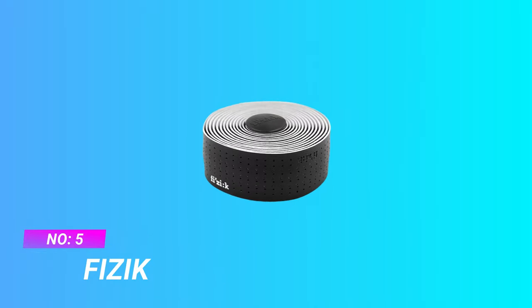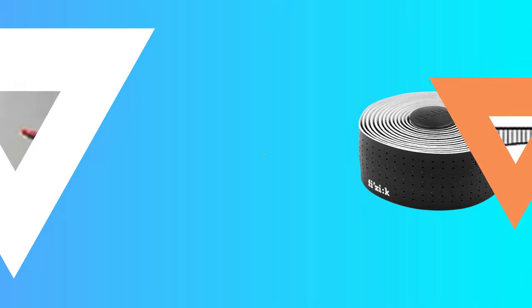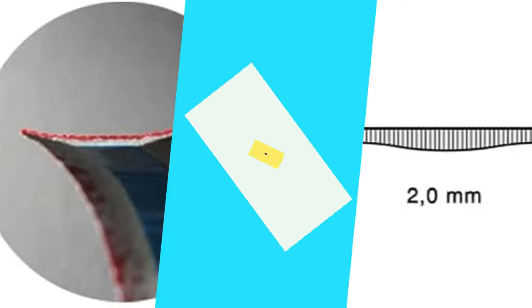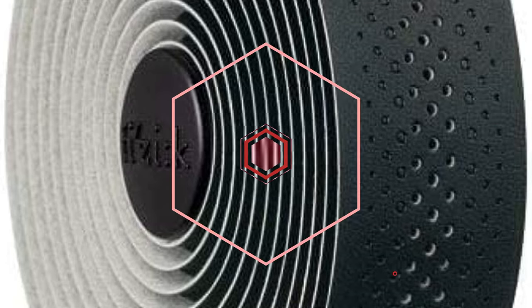Number 5: Fi'zi:k Handlebar Tape 2021. Microtex is the thinnest option for pin-sharp handling and control. The classic touch is a durable perforated leather-like texture, with traditional aesthetic and smooth surface. Tempo bar tapes are designed for an unparalleled performance, durability, and versatility of use. Microtex construction, 2mm thick.